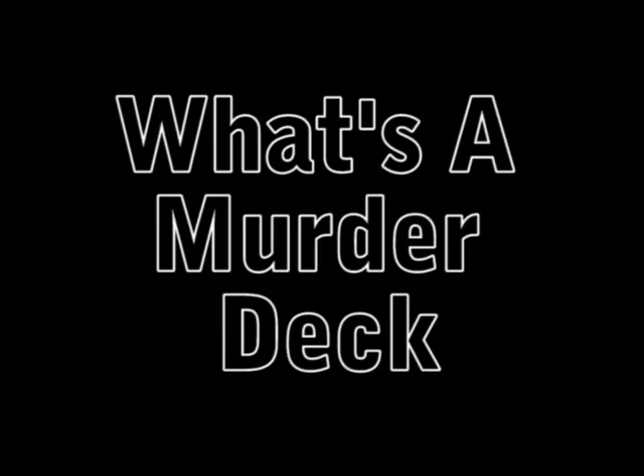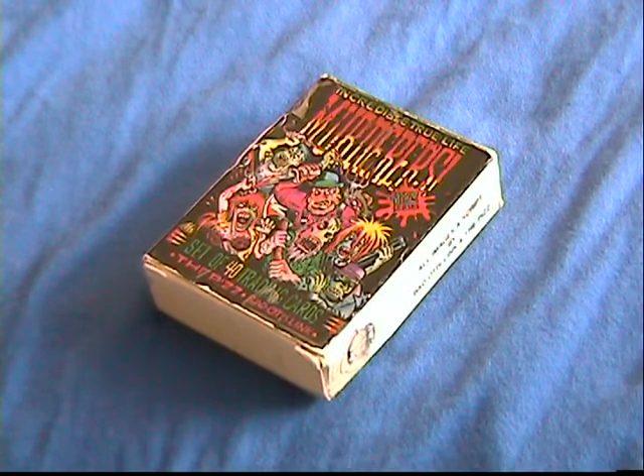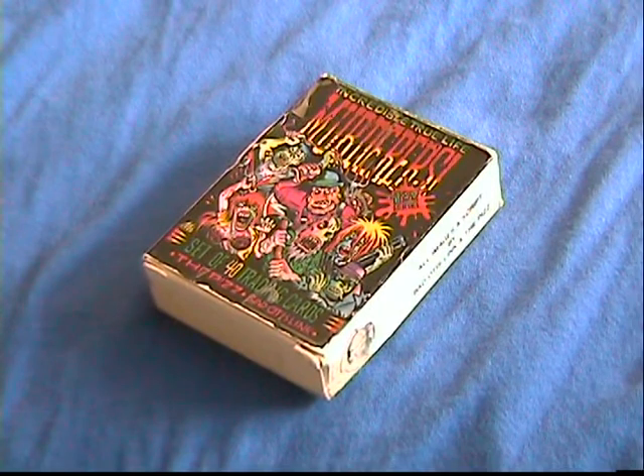Please keep in mind that this is for educational purposes only and collector's information. What is a murder deck? A murder deck is a deck of trading cards that were made in the early 90s.